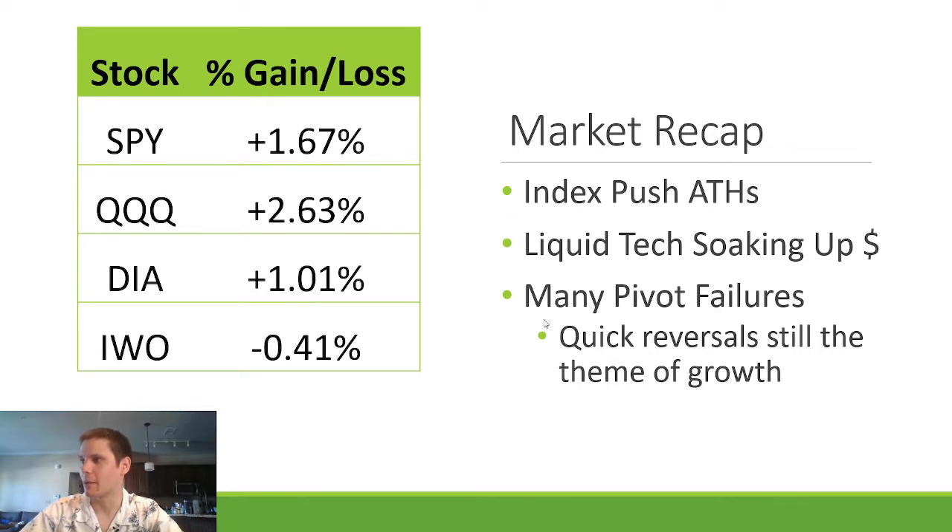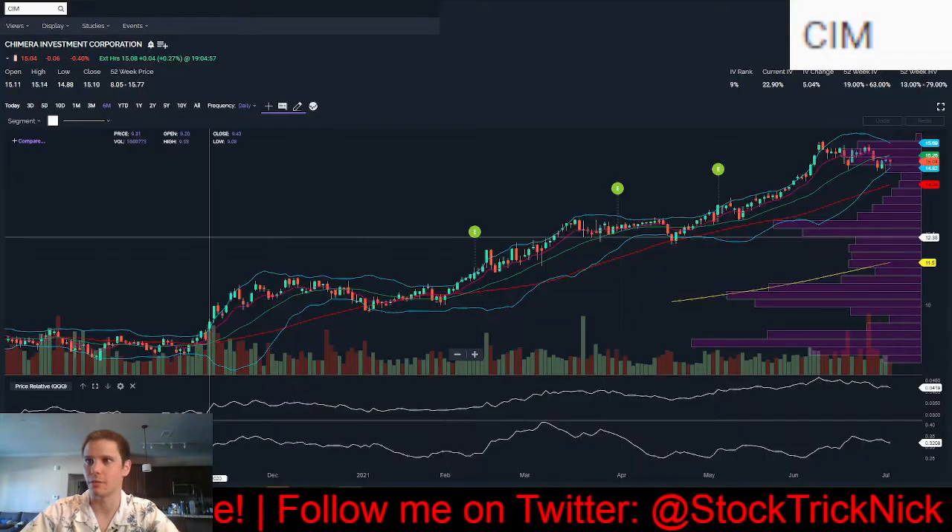Indexes pushed all-time highs, liquid tech stocks are soaking up the money. A lot of pivot failures — the stock goes over a buy point, gets 2% to 3% up, and then reverses and flushes. We saw a lot of those quick reversals in the growth theme, so you've got to be quicker to take some profit, move stops to entry, and take your risk down.